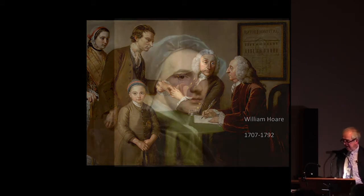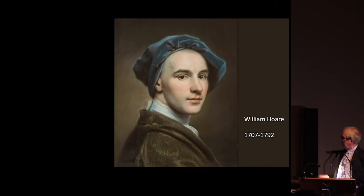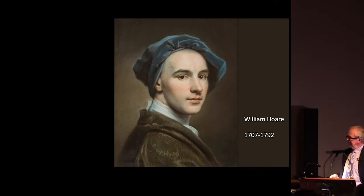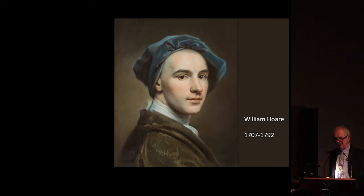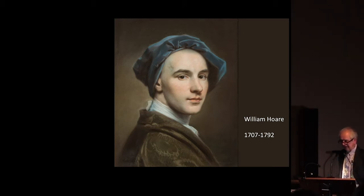I'll come back to those patients later on. But let's start with the artist. This is a self-portrait of William Hoare, who painted that picture probably around about 1760, and it was exhibited at the Society of Arts in 1761.